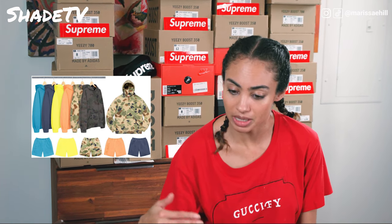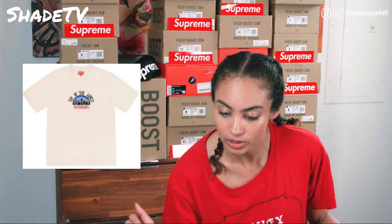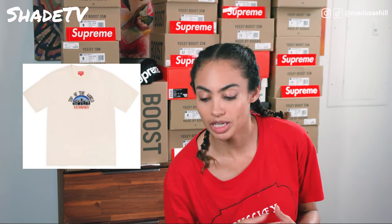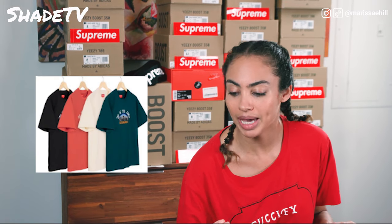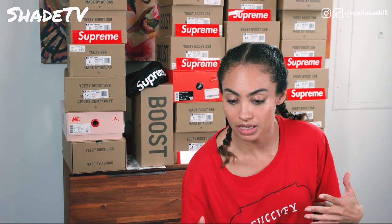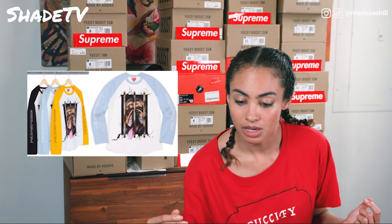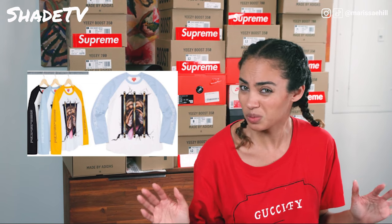Next up on the list, we've got t-shirts that say 'Top of the World, Kathmandu' and it's got the Supreme logo in the center. I don't know how I feel about that logo, but it's got some nice colors — we've got a cream shirt, a teal dark blue shirt, a light pale salmon-red color, and black. Then we've got these mid-sleeve shirts — they look like baseball shirts. One's got a dog with its tongue sticking out of jail bars, with the Supreme logo on both sides of the arms.